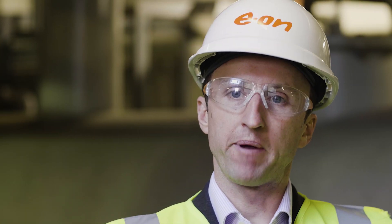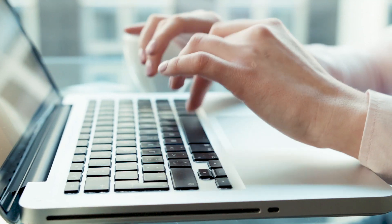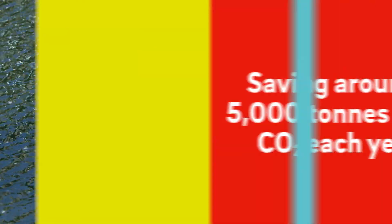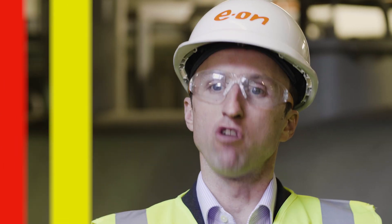With increasing population and urbanisation, we need to work harder and smarter to deliver green energy to our cities. That's why we're working with the City of London to promote and grow greener cost-effective energy for homes and businesses right here in London.